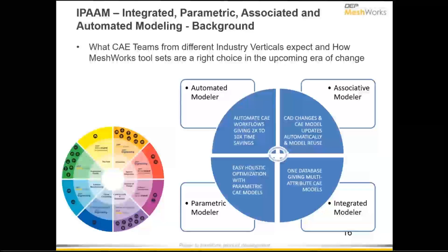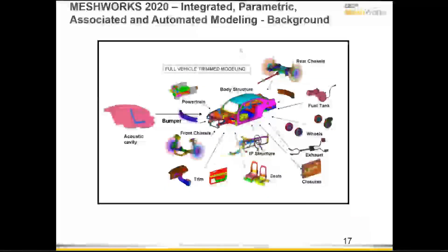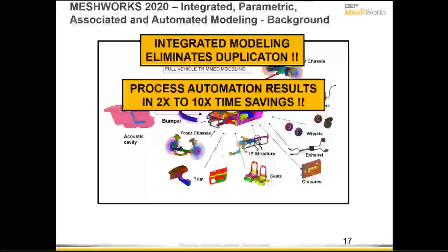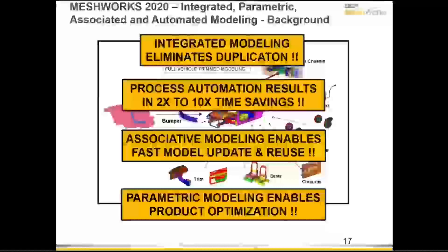The real benefit from today's session is that with integrated modeling, we have eliminated the process where an engineer creates two models — replicating the entire meshing procedure, connections procedure, and solver deck setup. That replication is gone with the help of solver templates and connection templates, which are done automatically through integrated modeling. Process automation is something to stay tuned for in the next webinars on Meshworks 2020 — we will show how to build a framework to automate CAE SOPs without needing to master programming languages.